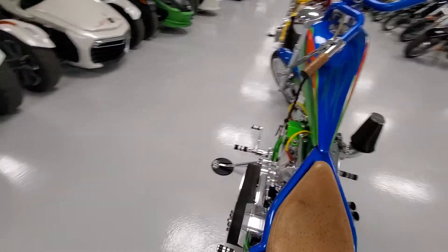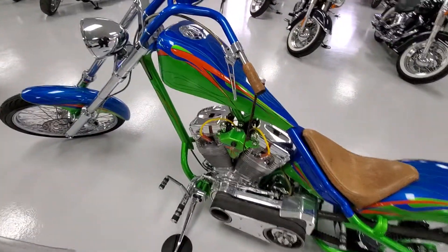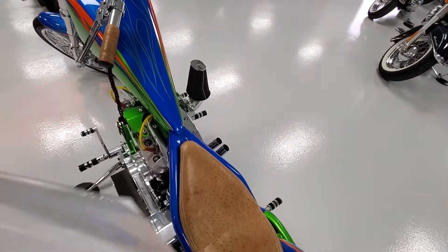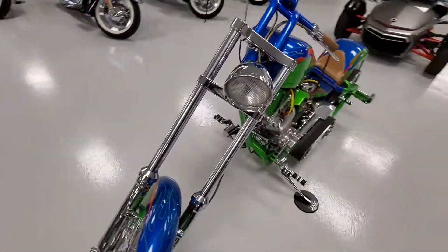We're inside so we can't really do a quick crank, but let's try. Fires right up — nice running bike.